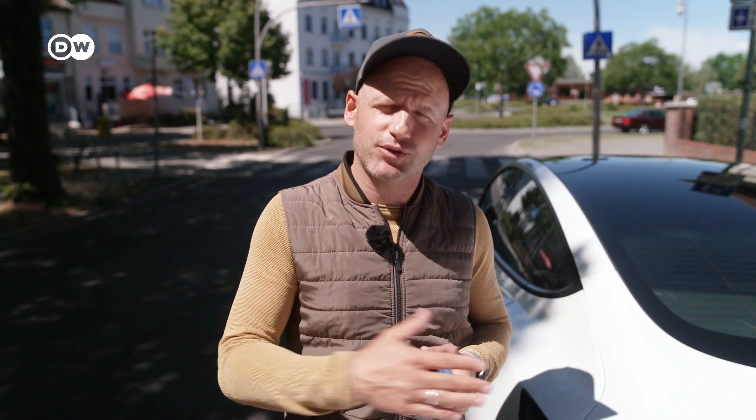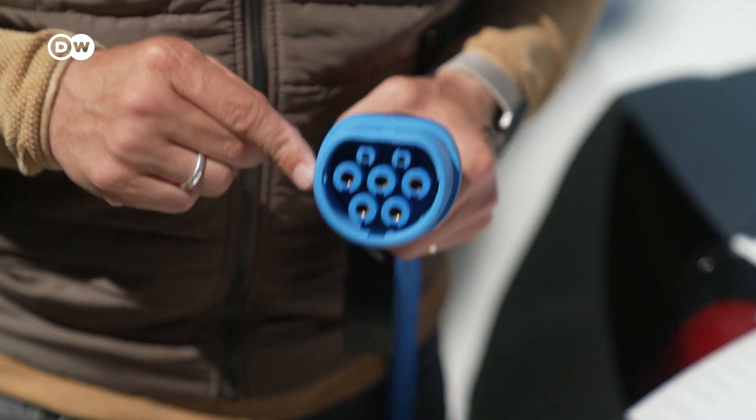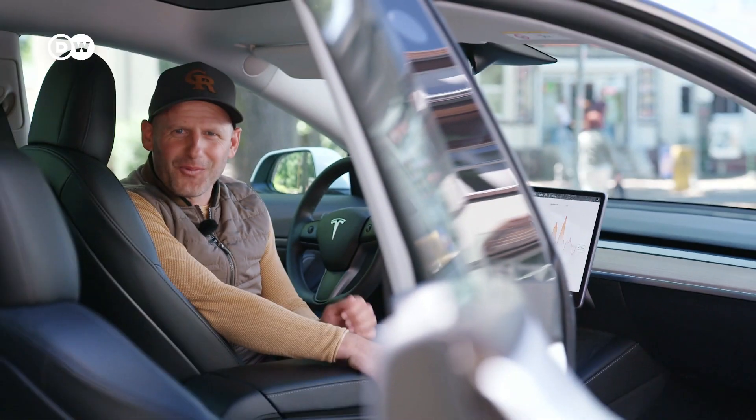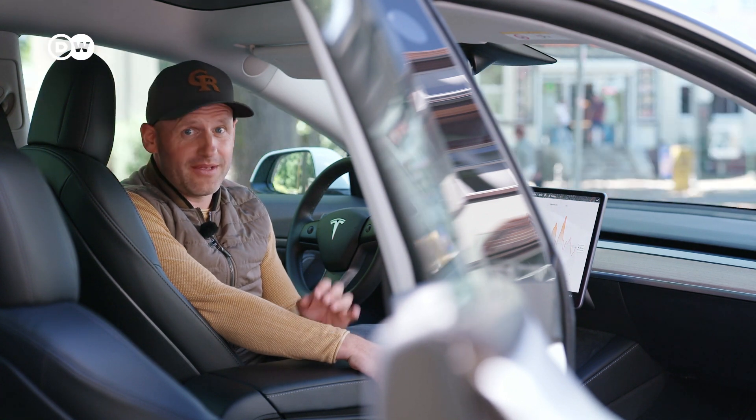I've just finished charging at an AC charger with a Type 2 cable. If you wonder what a Type 2 cable is, stay tuned for our next video and I'll explain how to charge your EV absolutely anywhere. Want more EV terms explained? Let us know in the comments below. If you like this video, subscribe to DWRF.